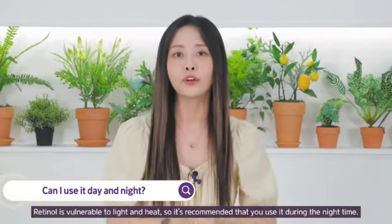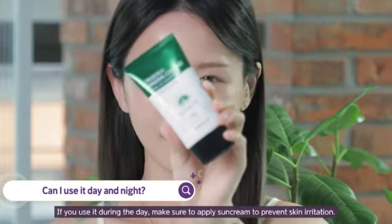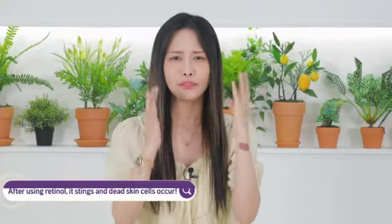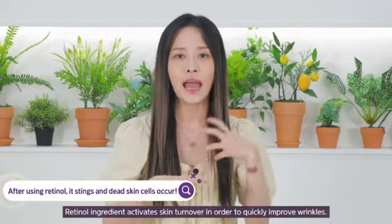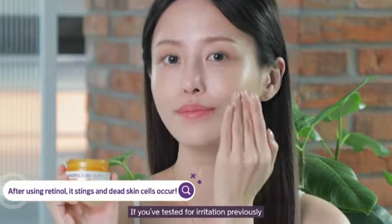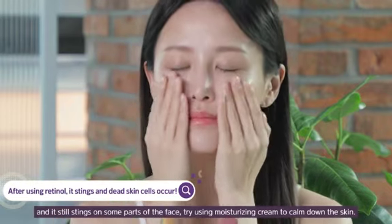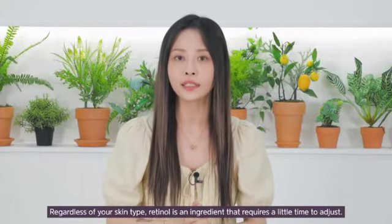Number two: can I use it during the day and night? Retinol is vulnerable to light and heat, so it's recommended that you use it during nighttime. If you use it during the day, make sure to apply sunscreen to prevent skin irritation. Number three: after using retinol, it stings and dead skin cells occur. Retinol activates skin turnover in order to quickly improve wrinkles, so it's natural to feel a little stimulation. If you've tested for irritation previously and it still stings on some parts of the face, try using moisturizing cream to calm down the skin. Regardless of your skin type, retinol is an ingredient that requires a little time to adjust.